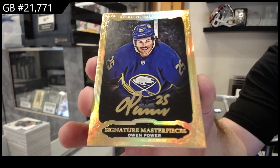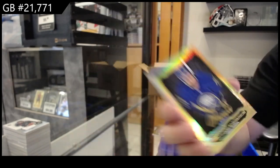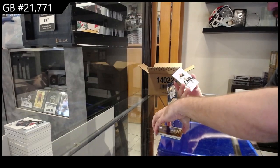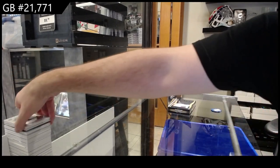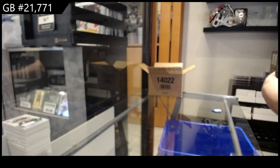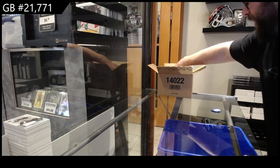Owen Power, Buffalo — crushing it! Owen Power, that's a beaut. And a rookie jersey of Leku for Boston. That Power I would presume is going to be the case hit for sure — cannot imagine it wouldn't be.